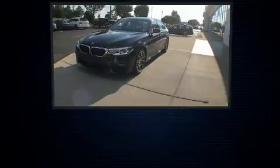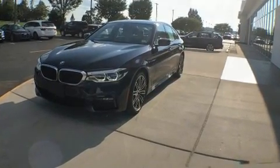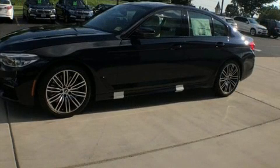It features all-wheel drive versatility, an automatic transmission, and a three-liter six-cylinder engine. Turbocharger technology provides forced air induction, enhancing performance while preserving fuel economy.